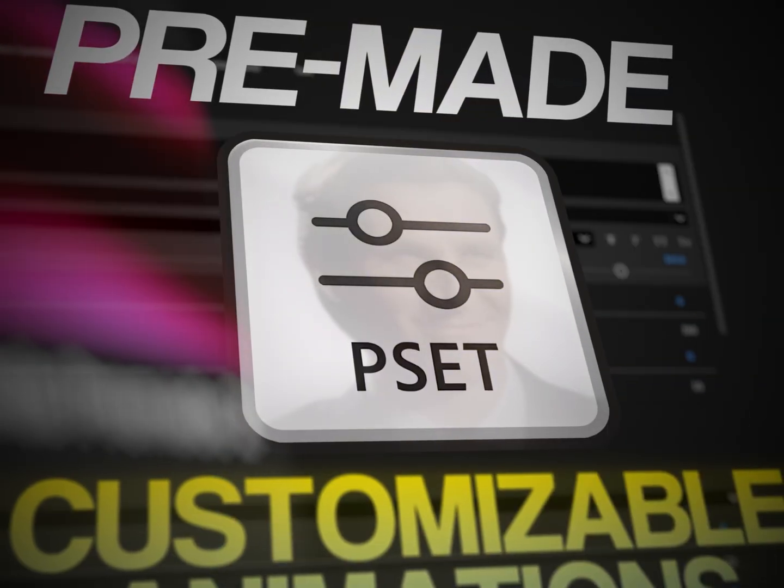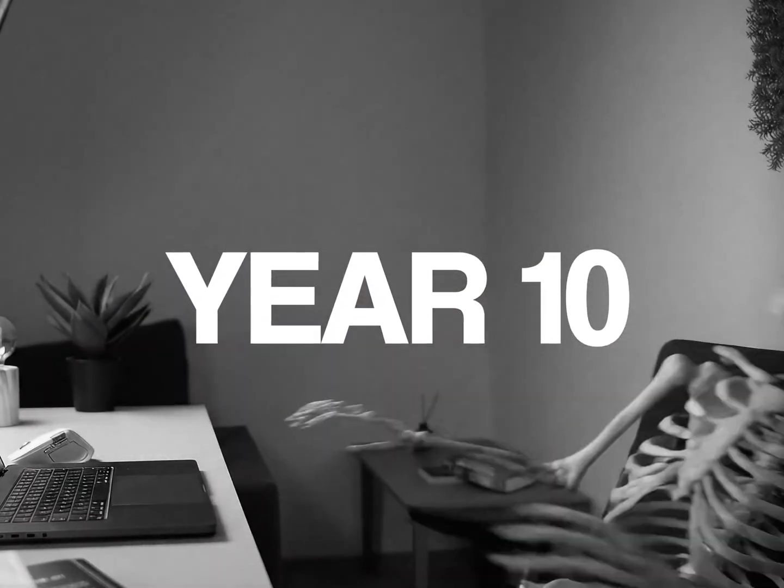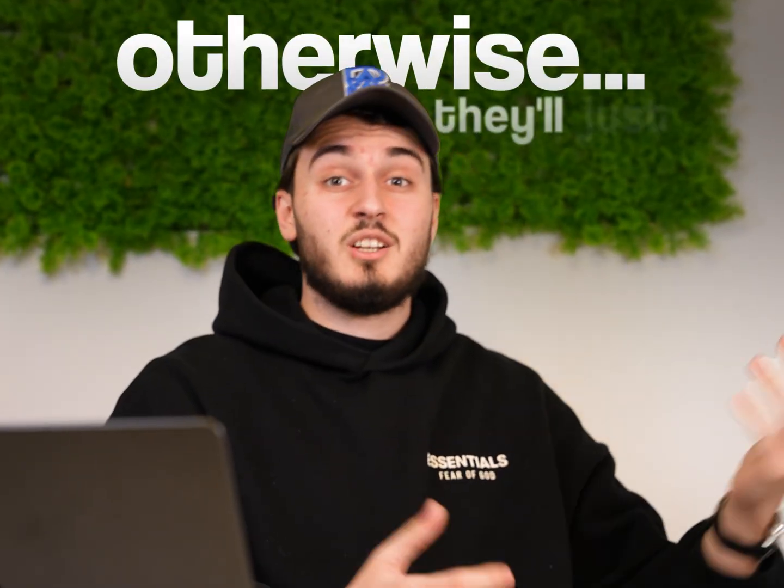So our only saving grace is what we call pre-made customizable animations. That sounds fancy. No, it's a pain in the ass. You literally have to spend 10 years to master video editing and motion graphics. Otherwise, they will just look like shit.